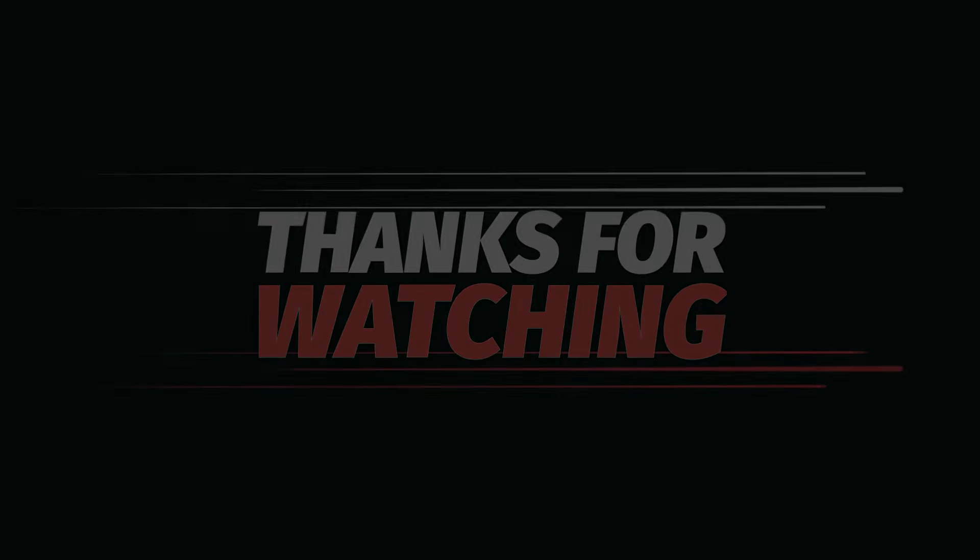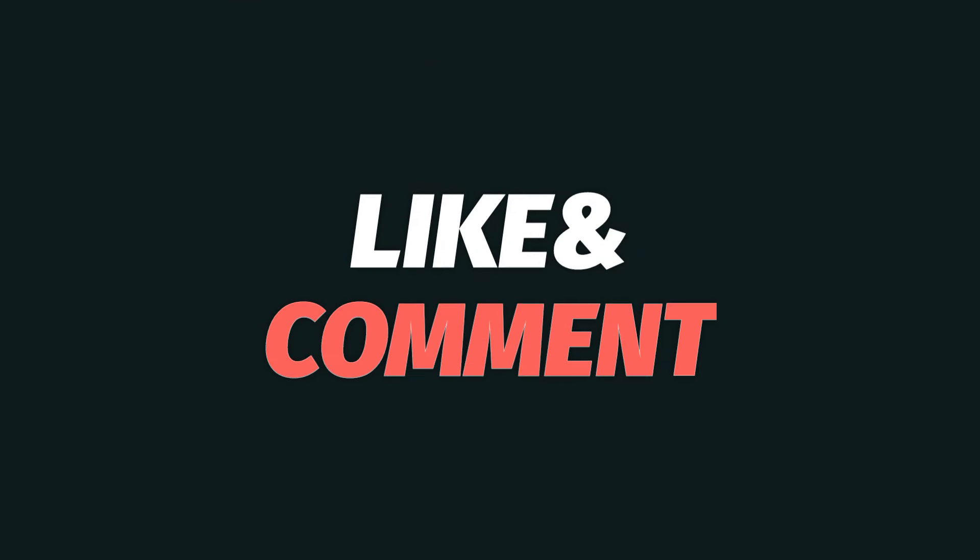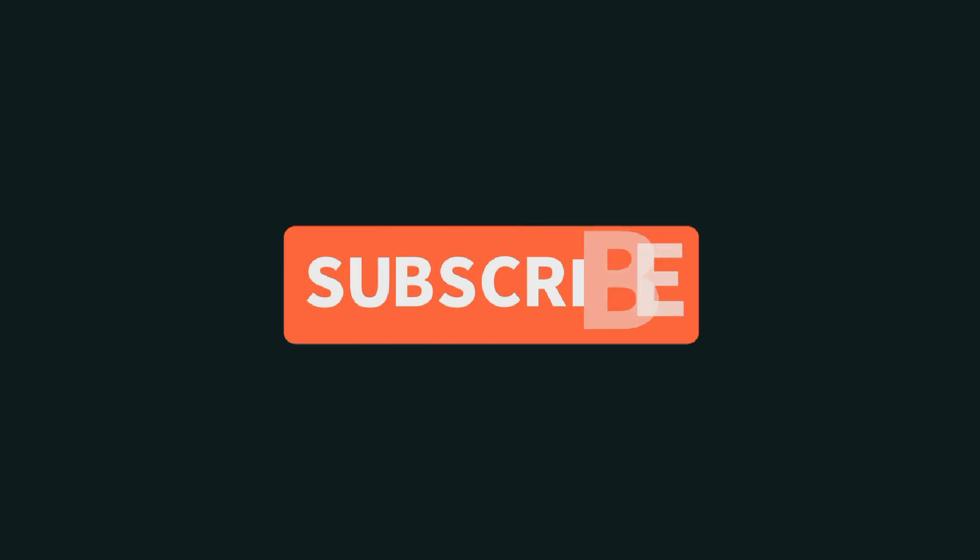Thank you for watching and don't forget to like, share, and subscribe for more content like this. See you in the next video.